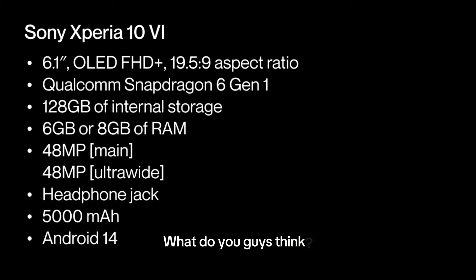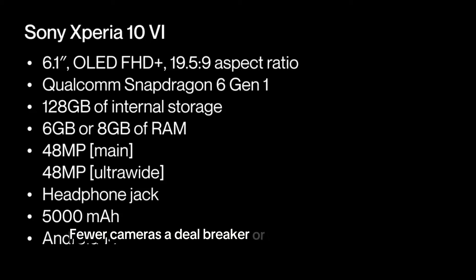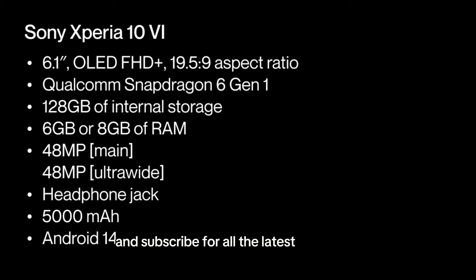What do you guys think? Fewer cameras a deal-breaker? Or are you excited for the upgrades? Let me know in the comments, and don't forget to like and subscribe for all the latest tech news. Thanks for watching and see you.